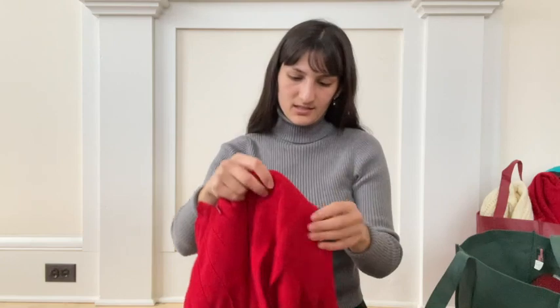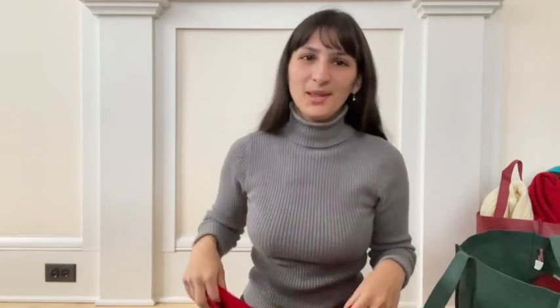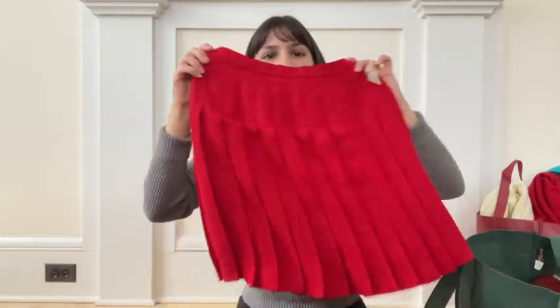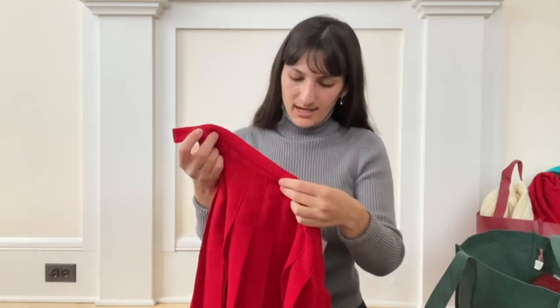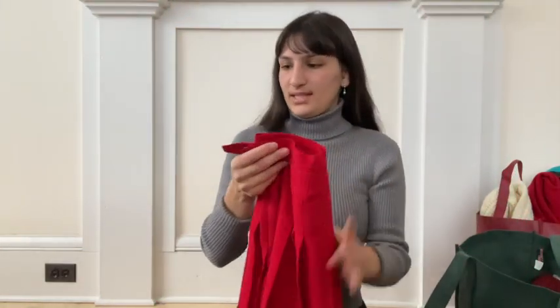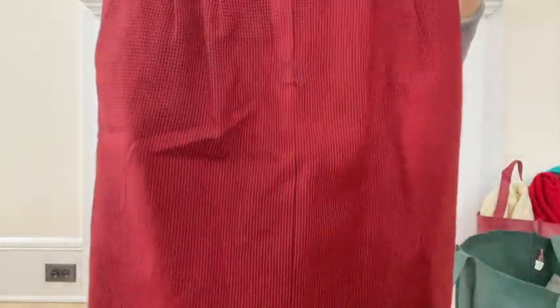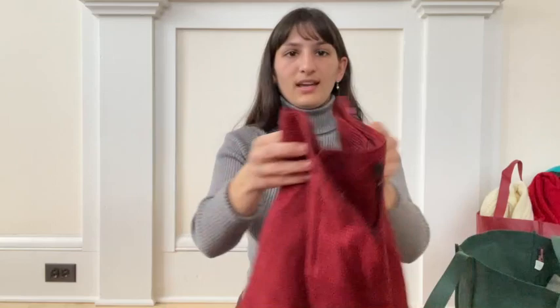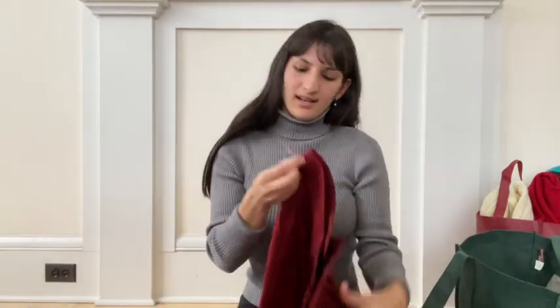I stumbled upon a bunch of other skirts in the same section. This is a Petite Sophisticate — really cute, I think it's an acetate-polyester blend but it's really heavy and high quality, a little red pleated mini skirt. Got that for $6. Then I found this one which is a red and black houndstooth, high-rise skirt with some pleats in the front and a cute little slit in the back. Got that one for $6 too.